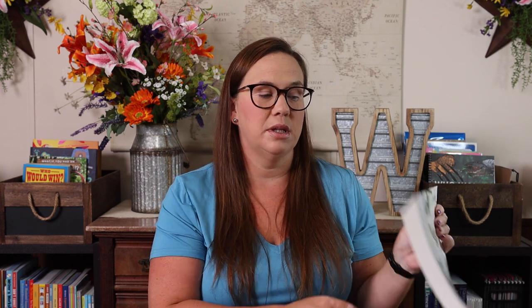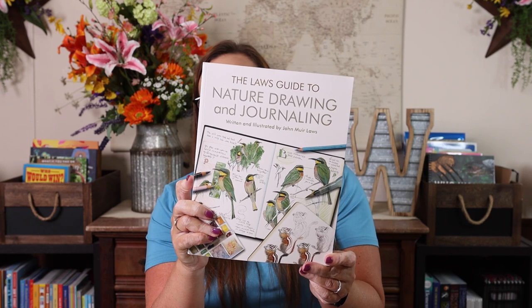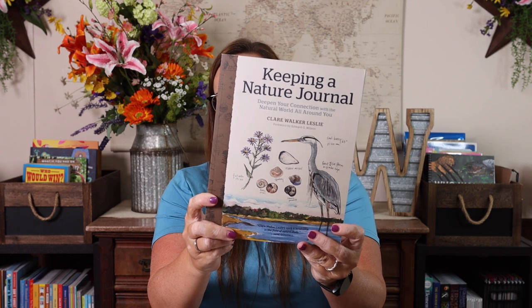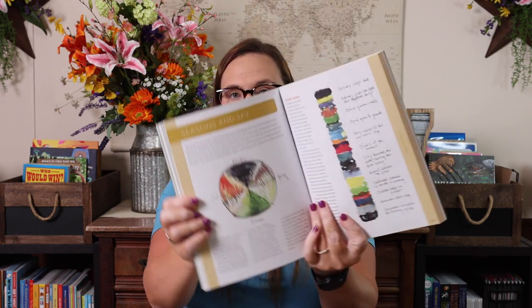In addition to that, to teach myself and Kevin before we start doing it with Emily, I have the Law's Guide to Drawing and Nature Journaling, as well as How to Teach Nature Journaling, and then we also got Keeping a Nature Journal, which I really liked because it had some pretty good tutorials.